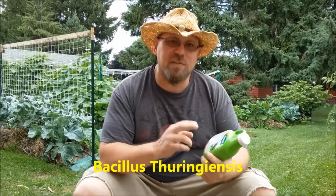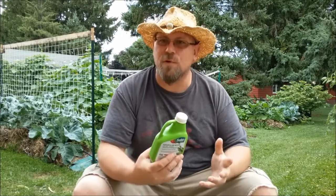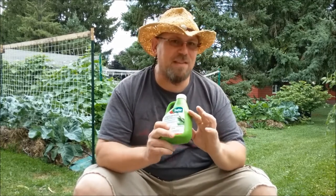The next pesticide I want to talk about is a caterpillar killer called BT, or Bacillus thuringiensis. It's a microorganism that occurs naturally in the soil and has been cultured in the lab to create a more concentrated version. It's toxic only to caterpillars. You spray it on the leaves at about two tablespoons per gallon of water, and when caterpillars eat the leaves, the BT reproduces in their stomach and creates holes in it.